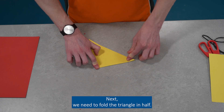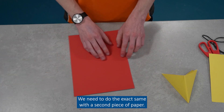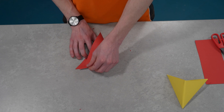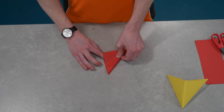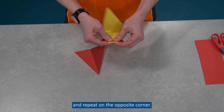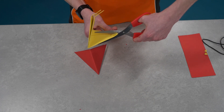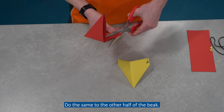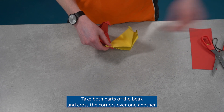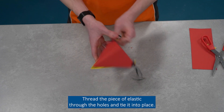Next, we need to fold the triangle in half, then fold it in half again. We need to do the exact same with a second piece of paper. With one corner, fold a little over and snip a small piece out and repeat on the opposite corner. Do the same to the other half of the beak. Take both parts of the beak and cross the corners over one another. Spread the piece of elastic through the holes and tie it into place.